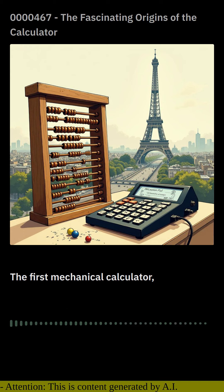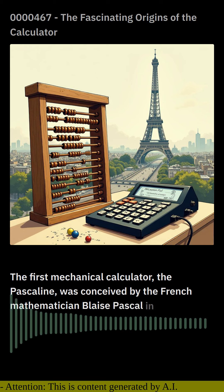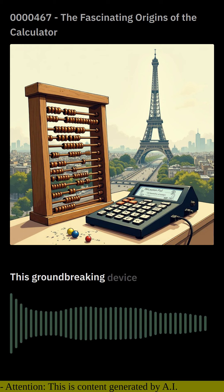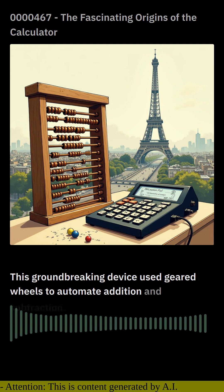The first mechanical calculator, the Pascaline, was conceived by the French mathematician Blaise Pascal in 1652. This groundbreaking device used geared wheels to automate addition and subtraction.